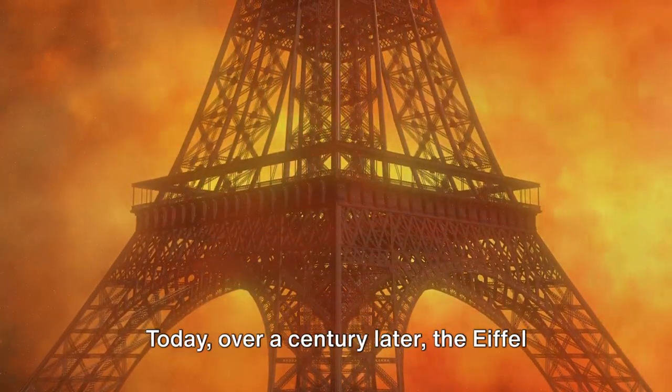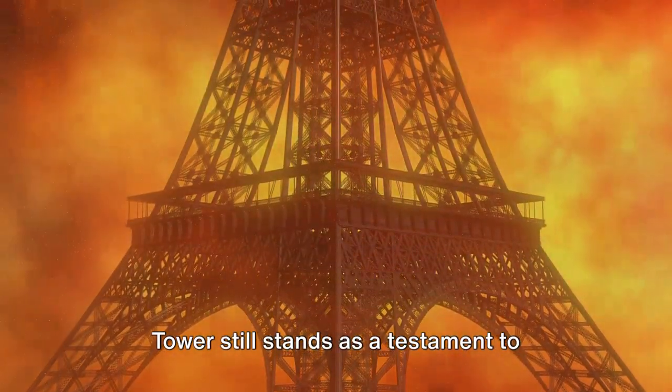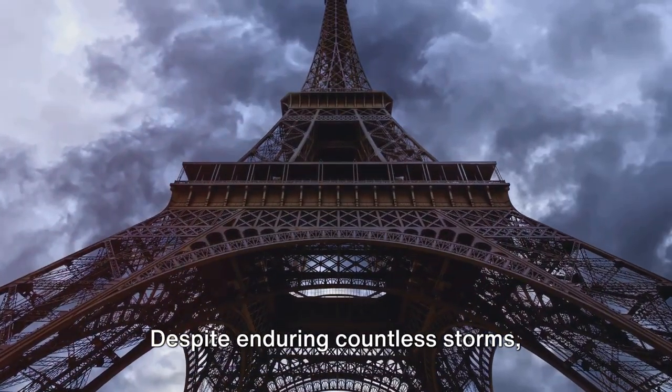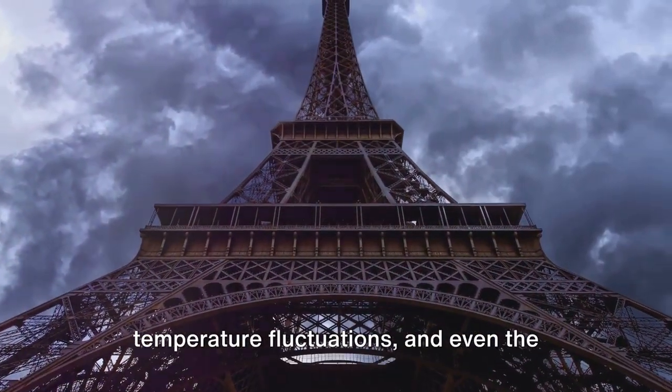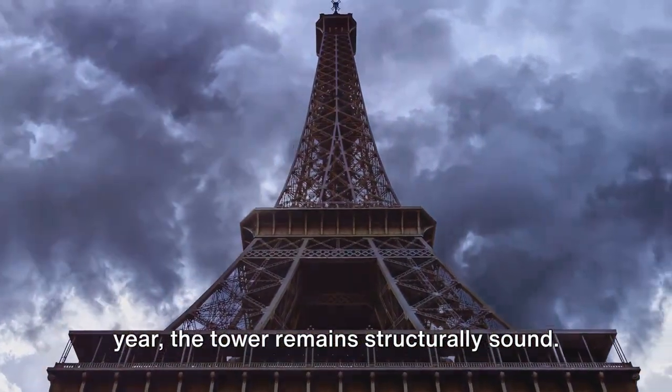But perhaps the most groundbreaking aspect of Eiffel's design was its ability to withstand time and elements. Today, over a century later, the Eiffel Tower still stands as a testament to Eiffel's vision and engineering prowess. Despite enduring countless storms, temperature fluctuations, and even the vibrations from millions of visitors each year, the tower remains structurally sound.